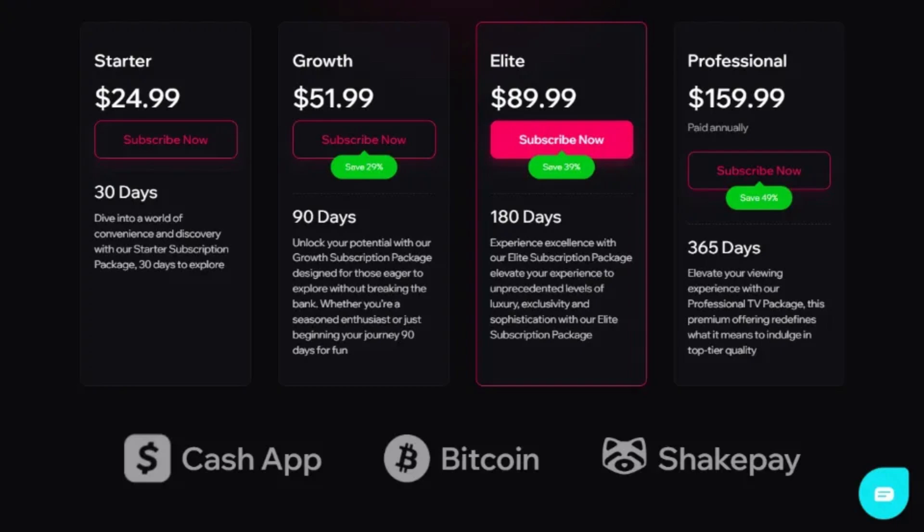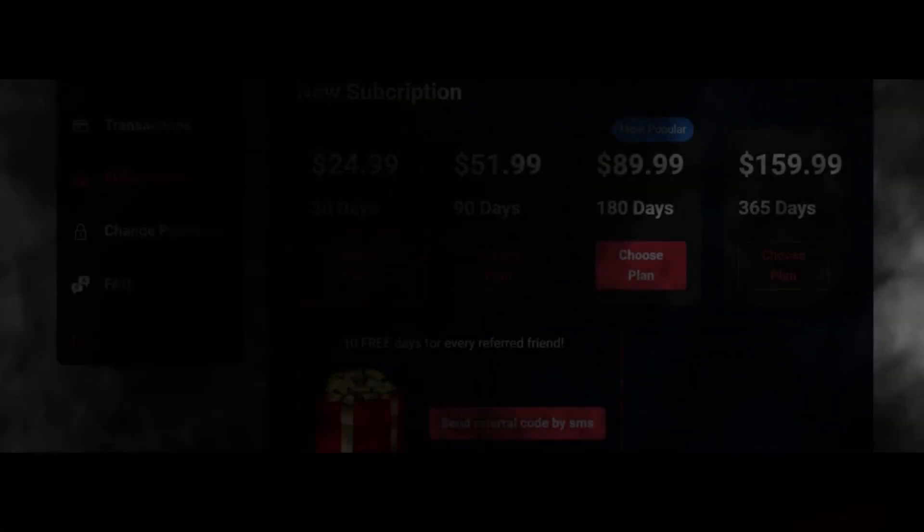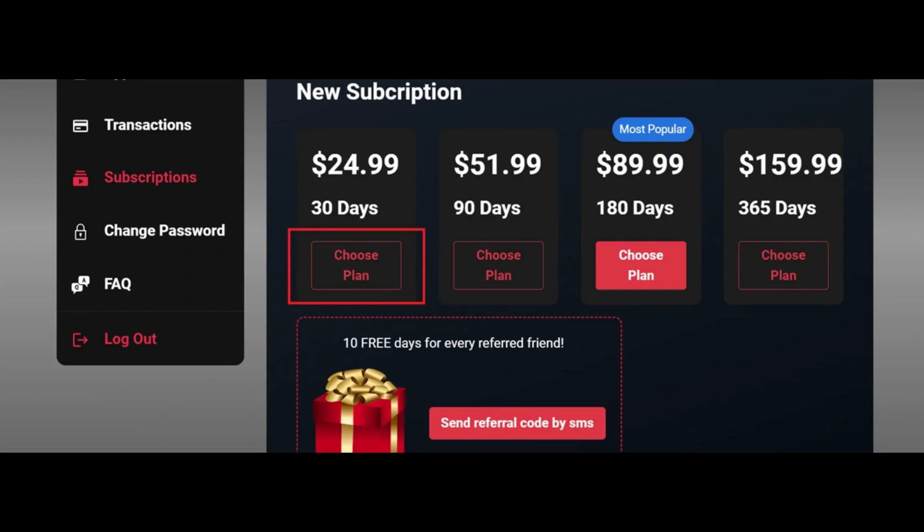After selecting Bitcoin as your payment method, Apollo Group TV should provide you with instructions on how to complete the payment. This typically involves generating a Bitcoin wallet address or a QR code that you can use to send the payment.